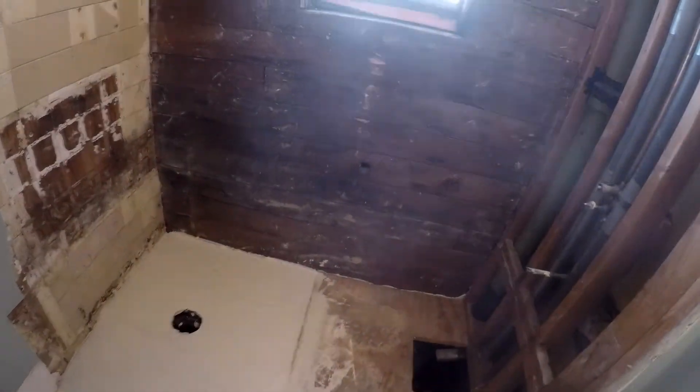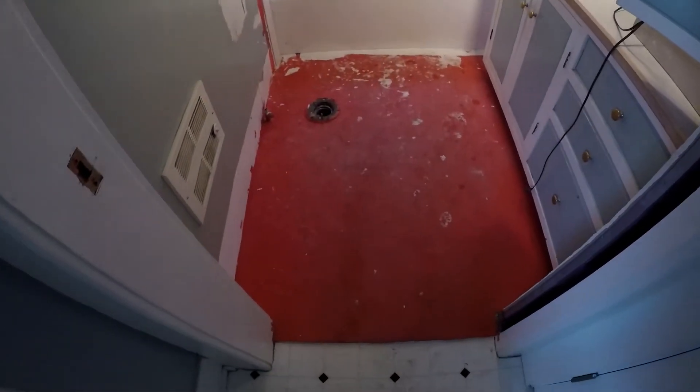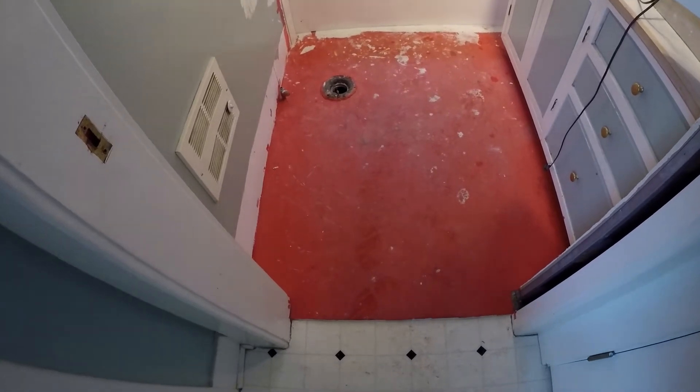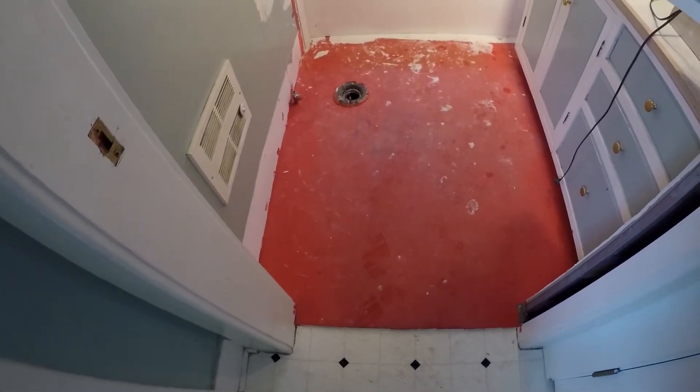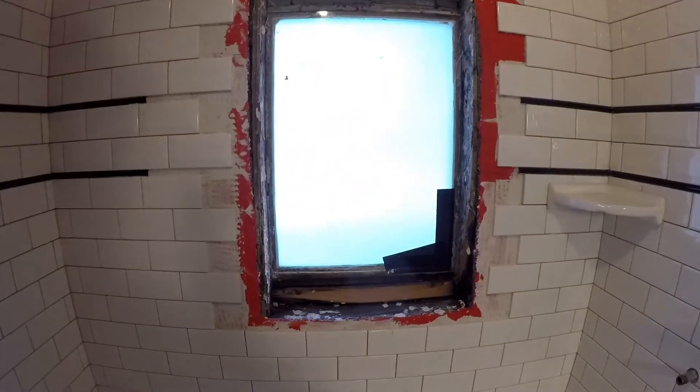There is the old faucet — check out the new one. Next is going to be the marble on the floors, then I'll be able to put this bathroom back together and start on the bathroom downstairs.